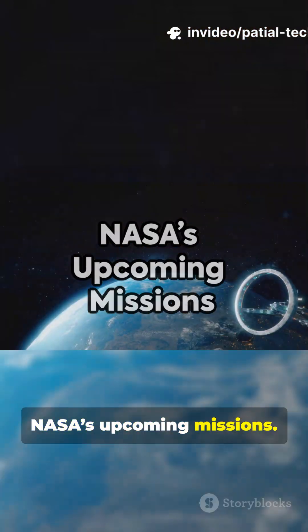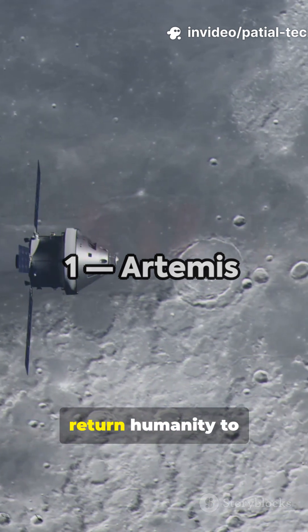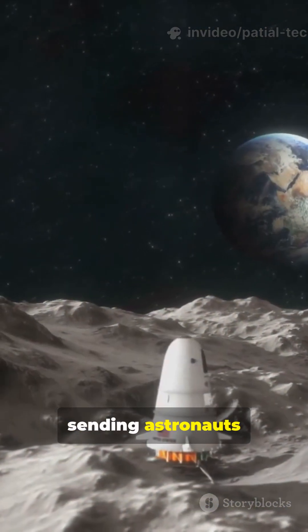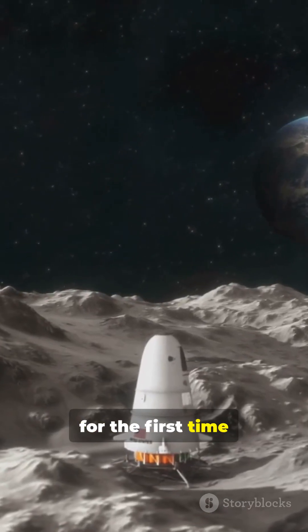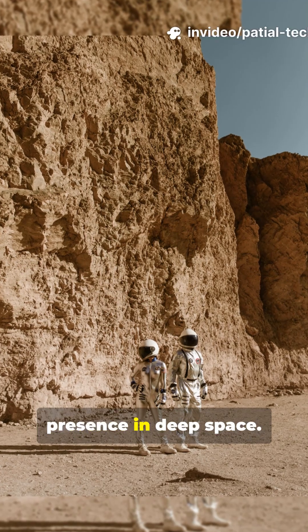A quick look at NASA's upcoming missions. 1. Artemis. This program will return humanity to the moon, sending astronauts to the lunar surface for the first time this century, and establishing a sustainable human presence in deep space.